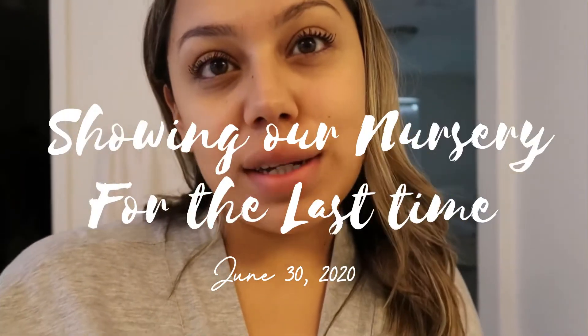Good morning guys, welcome back to my channel. Today I am doing a couple of things, nothing crazy. I wanted to store my bottles that I had for my previous kids. I don't know if you can do that, but I'm going to try it anyway.